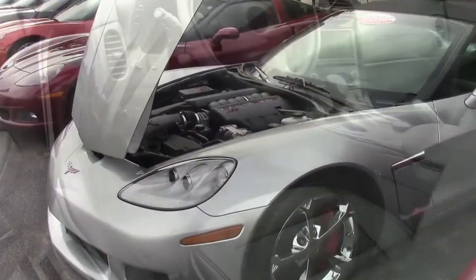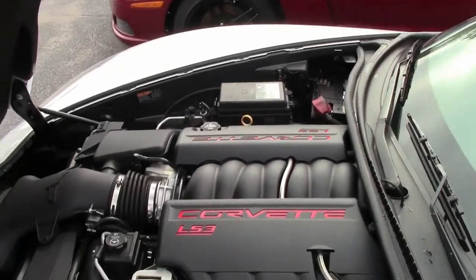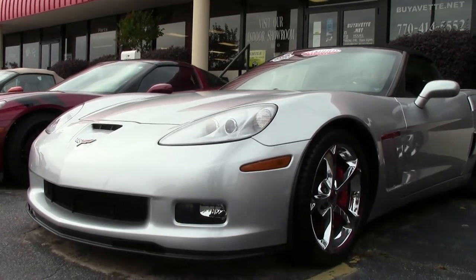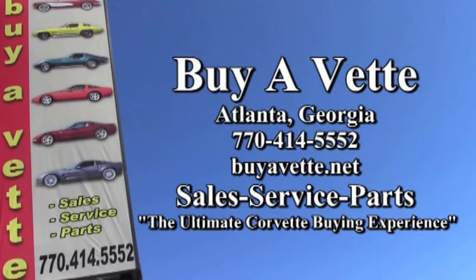This is a beautiful car. It's here on our lot in Atlanta, Georgia. Give one of our sales representatives a call today at 770-414-5552 and they'll help you with this Corvette or any one of the more than 120 Corvettes always available here in Atlanta on our lot. Remember, we're buyavet.net. We ship nationwide, we ship worldwide and we hope to be your ultimate Corvette buying experience. Give us a call today. Let's talk Corvettes.